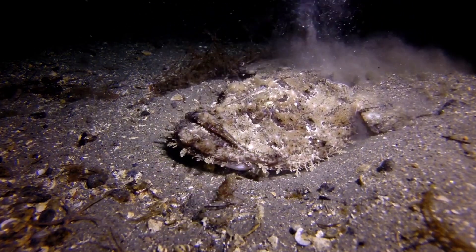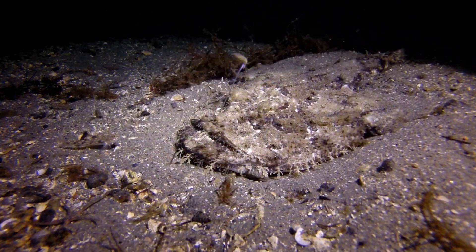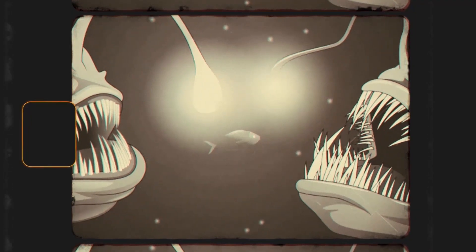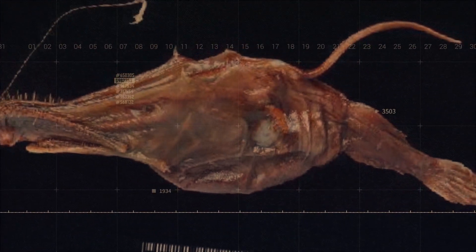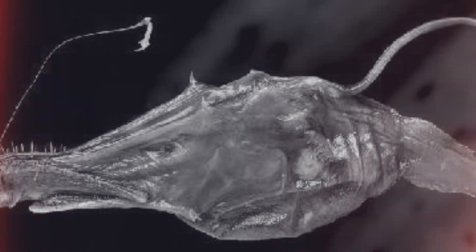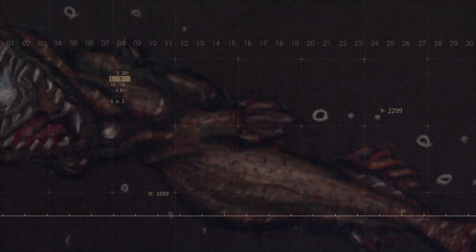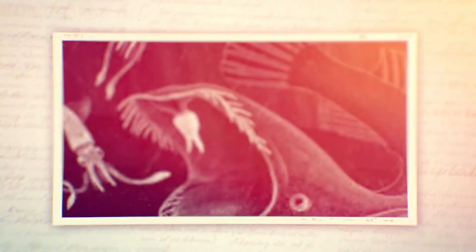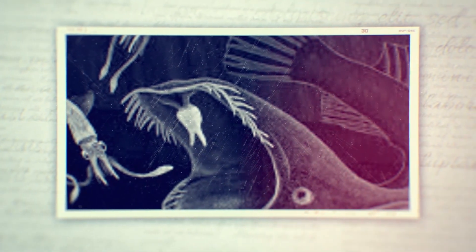When prey comes within range, Lasygnathus strikes with astonishing speed. Its huge mouth opens wide, creating a vacuum that sucks in the prey along with a volume of water. The long, inward-pointing teeth ensure that once prey enters the mouth, there's no escape. One of the most remarkable aspects of Lasygnathus' feeding strategy is its ability to consume prey larger than itself — its jaws and stomach are highly extensible, allowing it to swallow prey up to twice its own size. This adaptation is crucial in an environment where meals are few and far between.